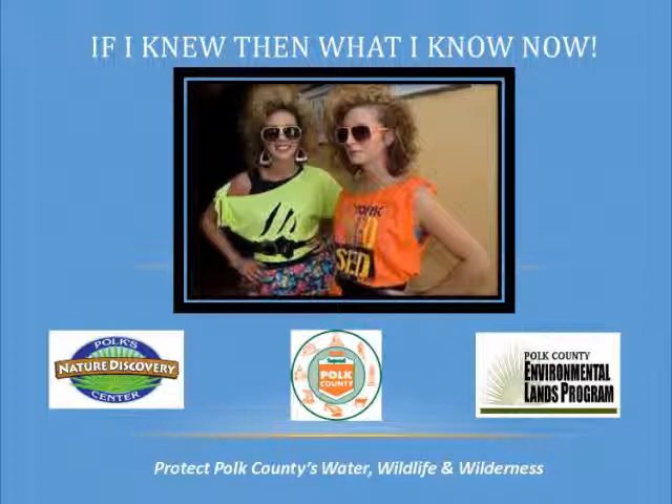We are a small group of biologists that realized, through speaking engagements, that if we want to meet our goal of protecting Polk's water, wildlife, and wilderness, we needed to get people outdoors to appreciate the water, wildlife, and wilderness of Polk County. So now you know what my goal is: water, wildlife, and wilderness.